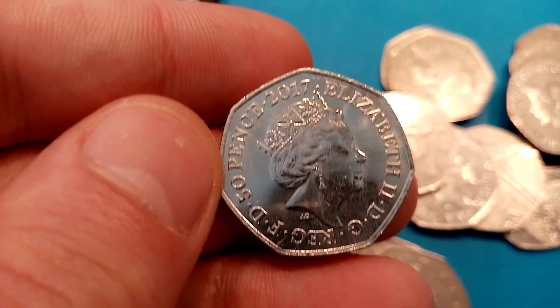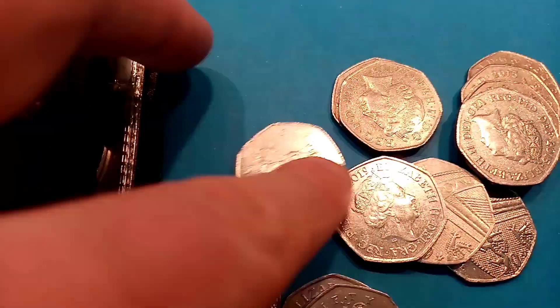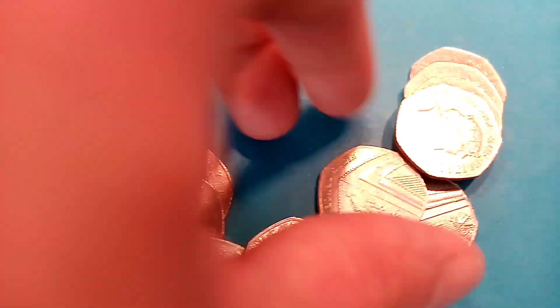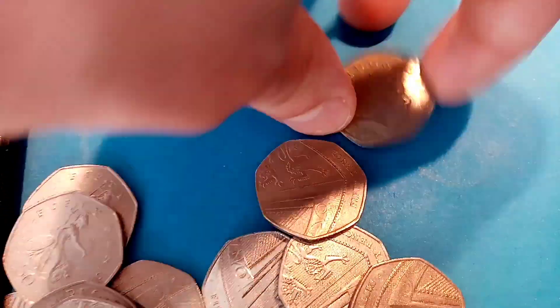Next one today, the 2017 Benjamin Bunny 50p coin. That looks nearly perfect condition and that is a great find. It is the most common of the Beatrix Potter 50p coins, but one in that condition should still fetch you a pound just because people do want them for the collections.